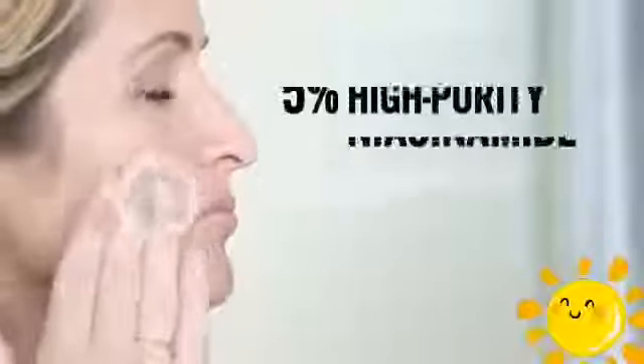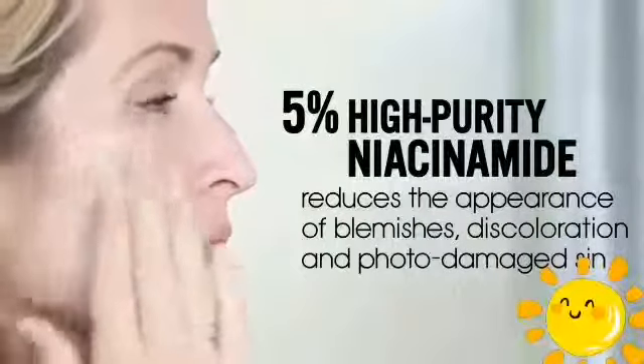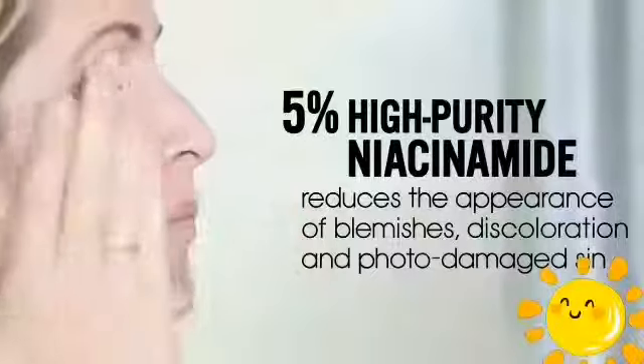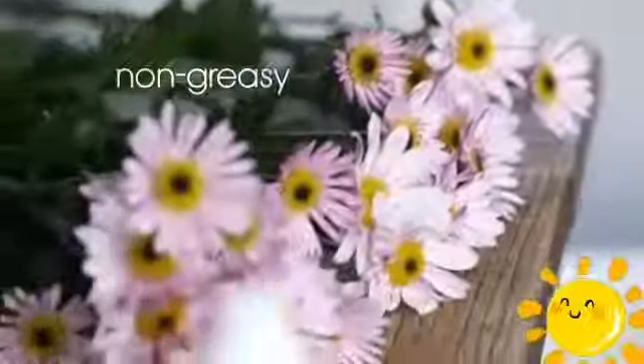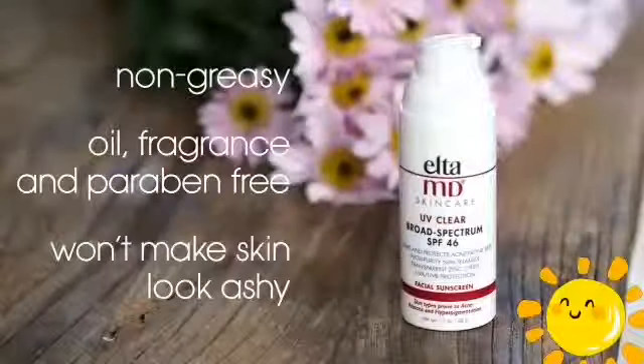This is all because it contains 5% high-purity niacinamide to help reduce the appearance of blemishes, discoloration, and photo-damaged skin. It's non-greasy, oil, fragrance, and paraben-free, and won't make your skin look ashy, no matter your skin color.